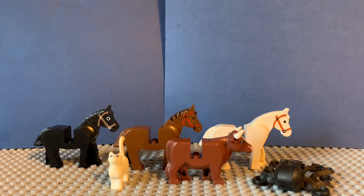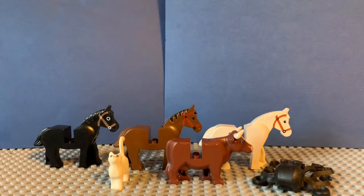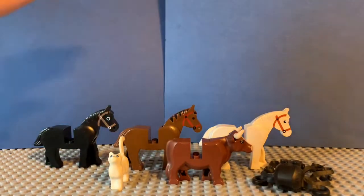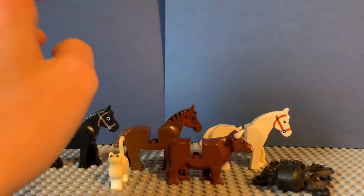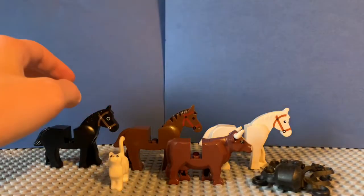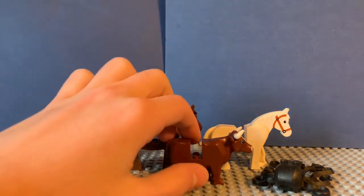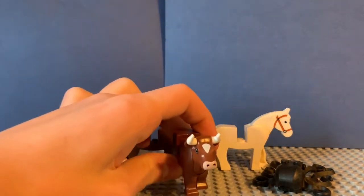The first thing I wanted to cover was the animals we got. These are just the ones I pulled out, and a lot of these you can tell are from the castle line. We've got three classic Lego horses in black, brown, and white. I personally only have a white and black horse — I don't actually have a brown horse — so it's cool that we got these classic castle horses.